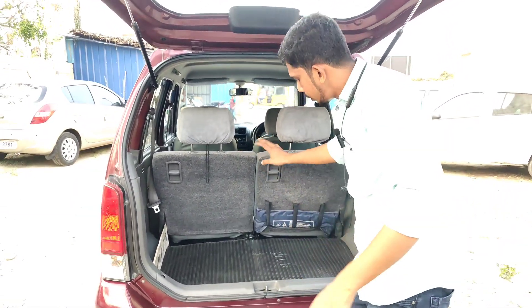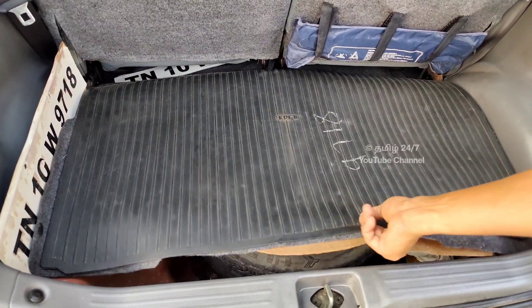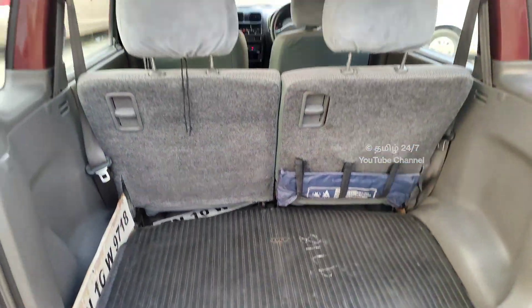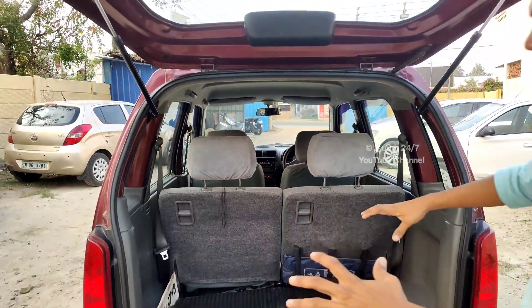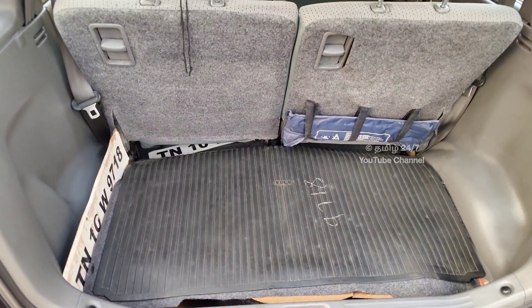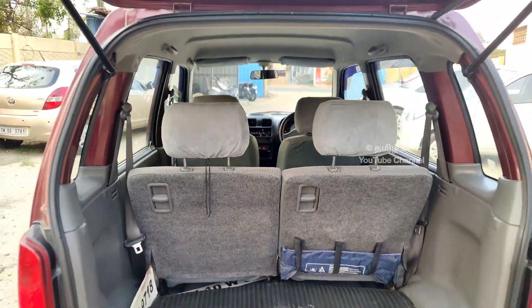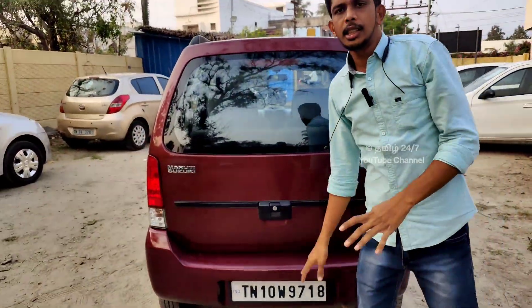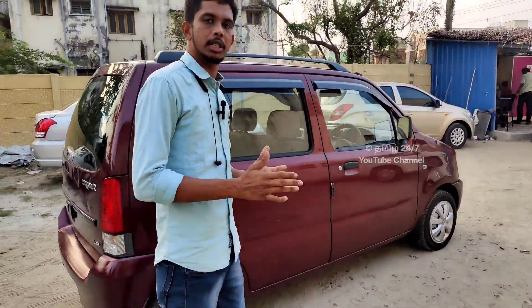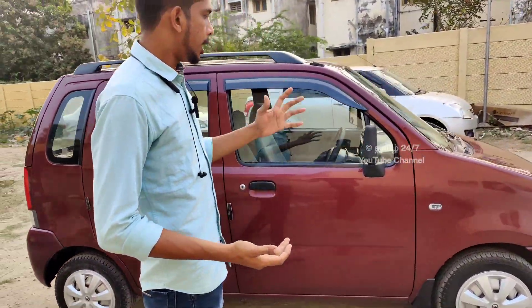We will open the stepney. Stepney is in half condition. You can see the boot space — it's a great space, a nice place, in good condition. The touch-up on the arm is a good replacement. It is in good condition for the arm.